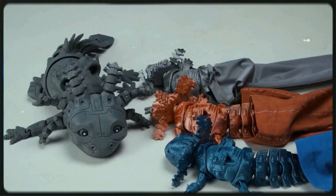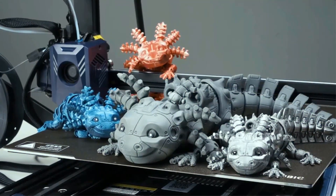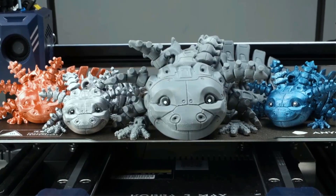With the new Anycubic APP, you can connect remotely, upgrade firmware, and view the printer's status in real time. Get ready to enjoy the smart mobile experience.